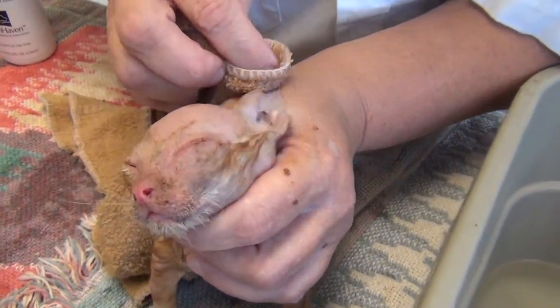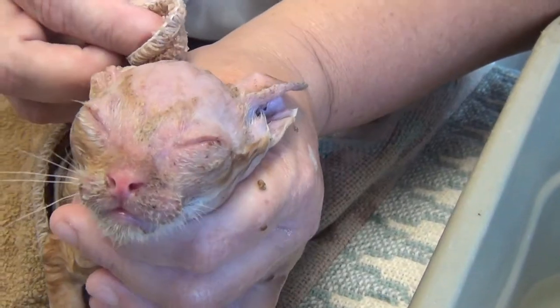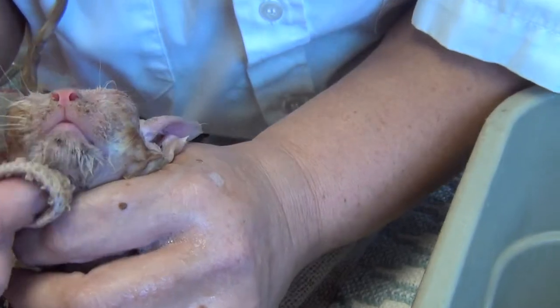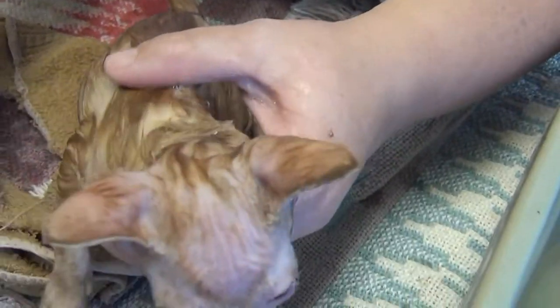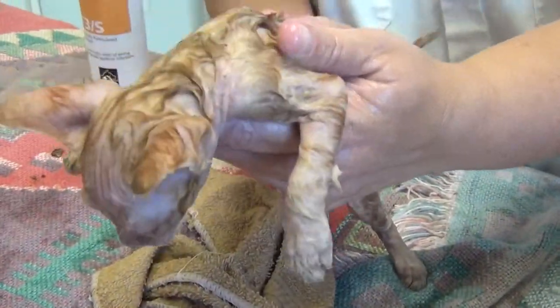Look at this face - most of his hair is gone on his face. And look, his whiskers on the left side are all gone too. So this guy's going to be a little bald. He's going to have the Sphinx cat look for a little while. It's going to be a better day tomorrow, little kitties.